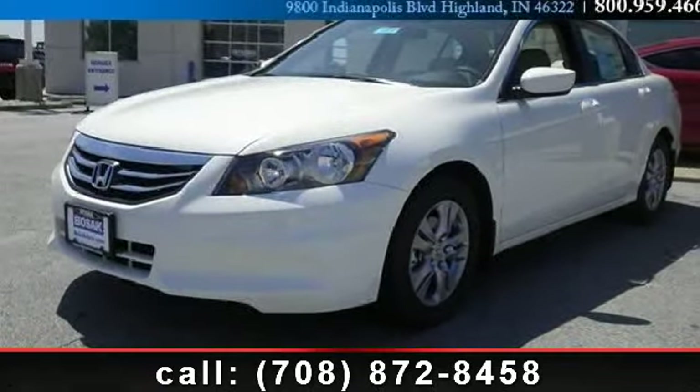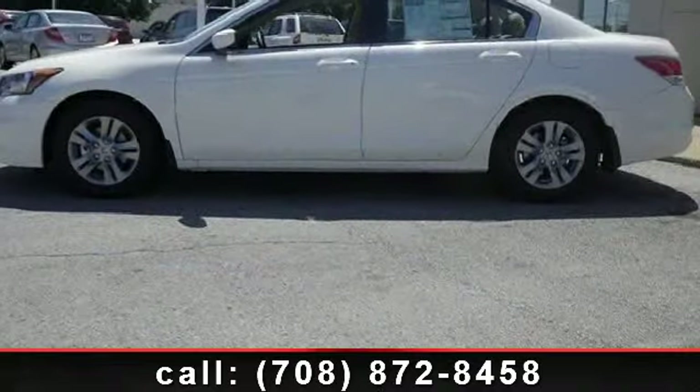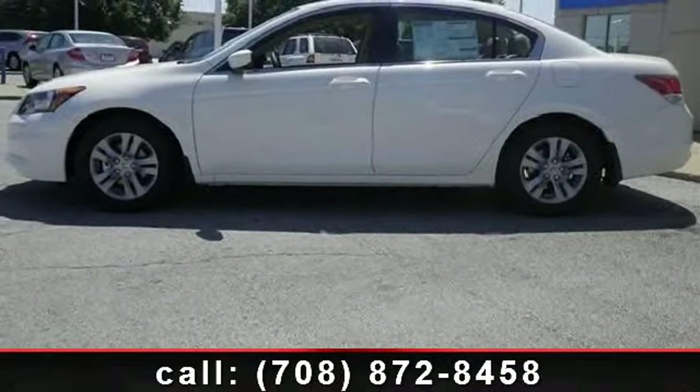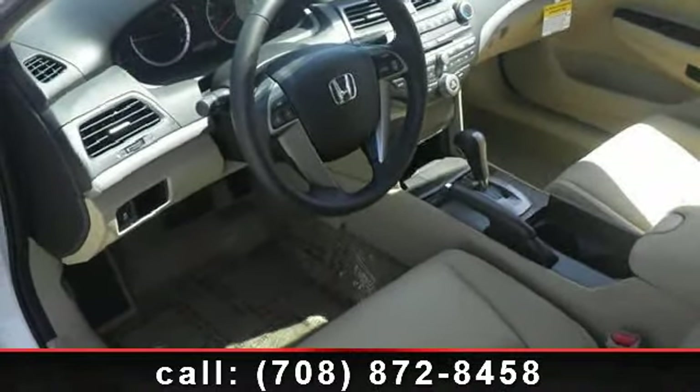Arrive in style with this 2012 Honda Accord. This may be the set of wheels you've been looking for. This vehicle comes with a reliable four-cylinder engine connected to a smooth shifting automatic transmission.